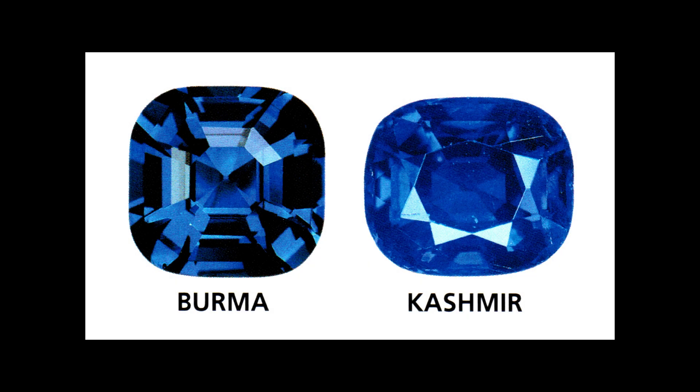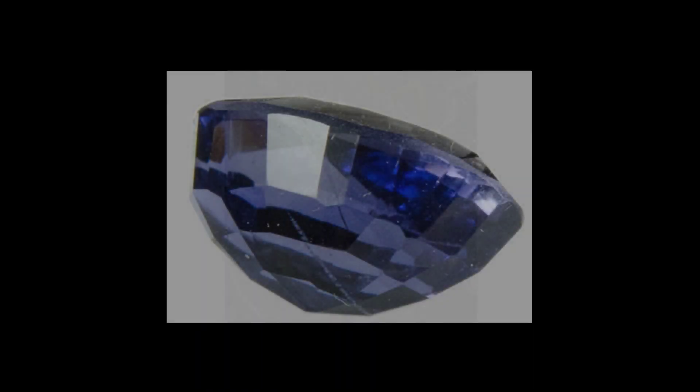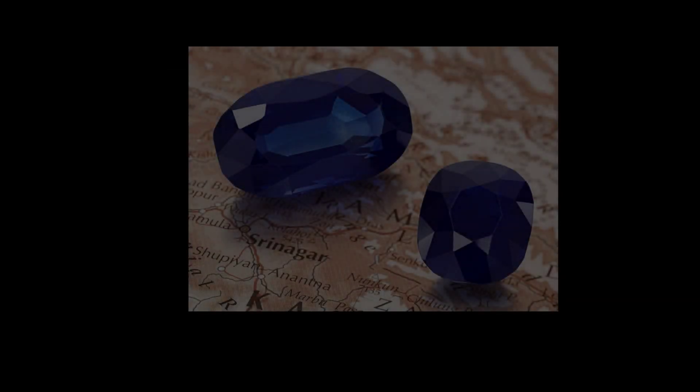Sapphires may attain top-class quality after cutting, such as some from Burma, Sri Lanka, or Kashmir. Sapphire was discovered in 1881 at Sumjam in the district of Padar, Jammu and Kashmir province in India.